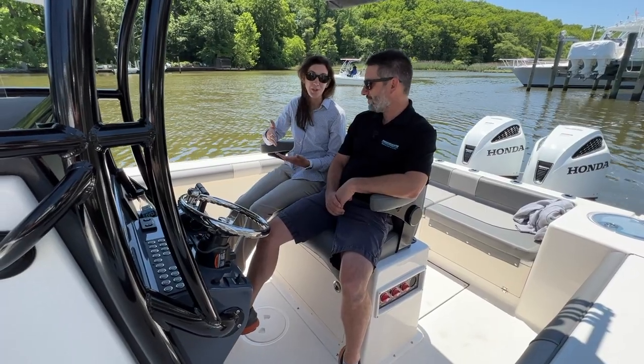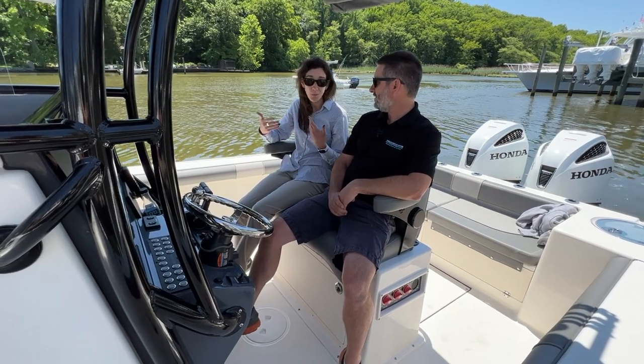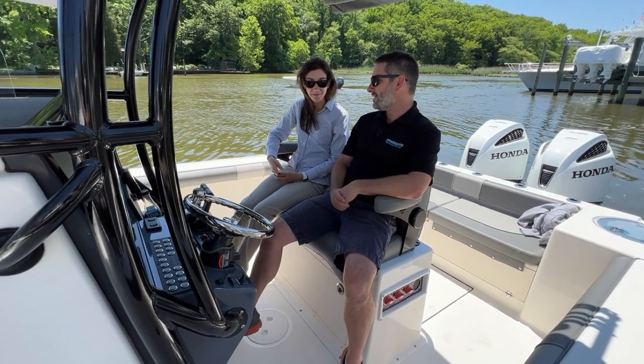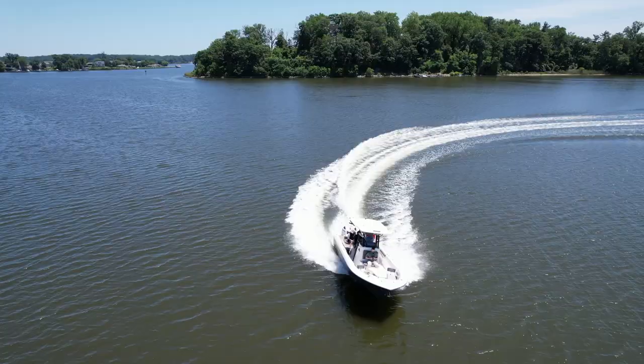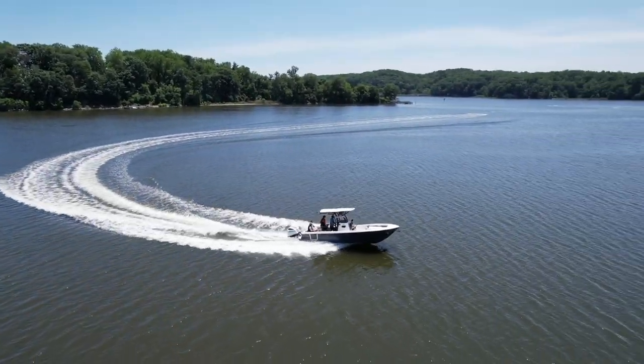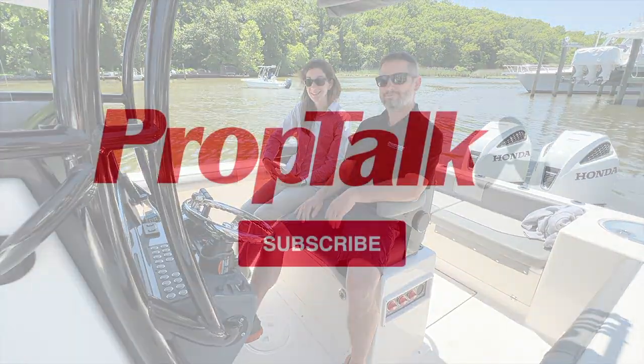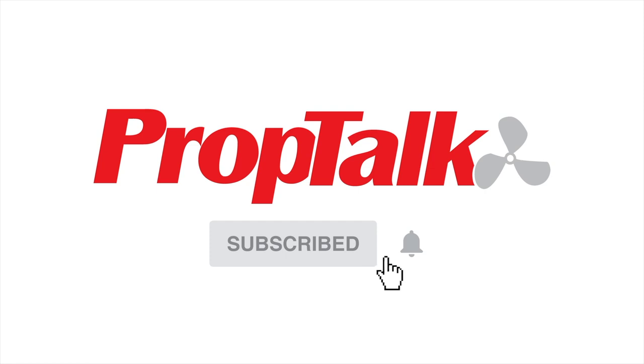Thank you so much for showing us around the Seabourn LX26 today. If people want to learn more, what should they do next? You can contact us at PowersportsofCrofton.com. I'm happy to take anybody out on the boat and really let them experience firsthand what the Seabourn can offer. Don't miss another Prop Talk video — subscribe to our channel today.